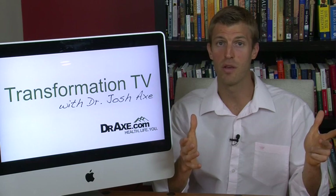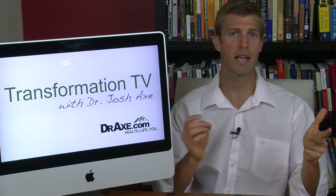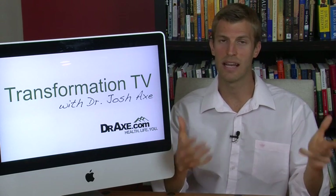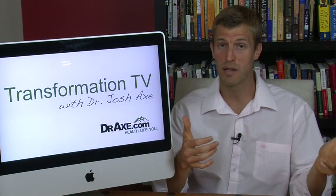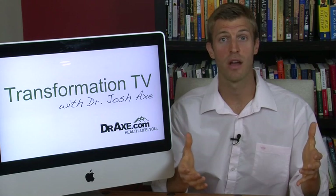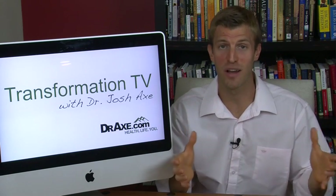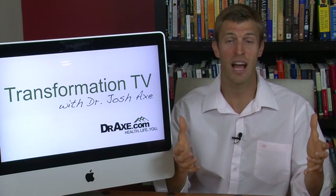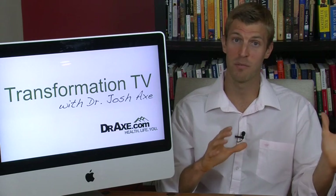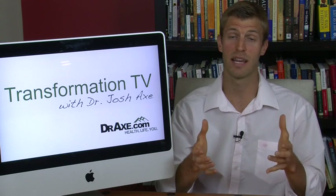Number eight: do something like an apple and almond butter. Almond butter, cashew butter, and different nut butters are great options when it comes to eating a healthy lunch. Number nine: do leftovers. If you had something healthy the night before, make extra. Every time I cook food, I cook a double portion so I have some to bring the next day to work or send with the kids.